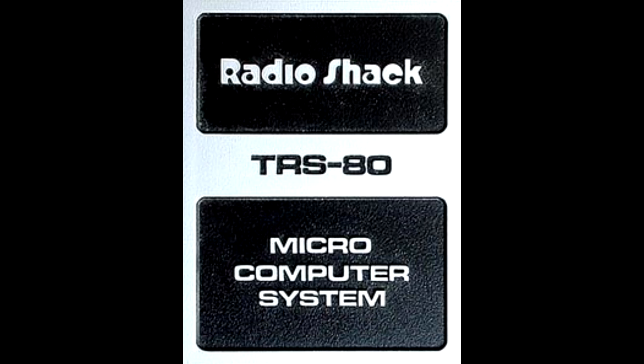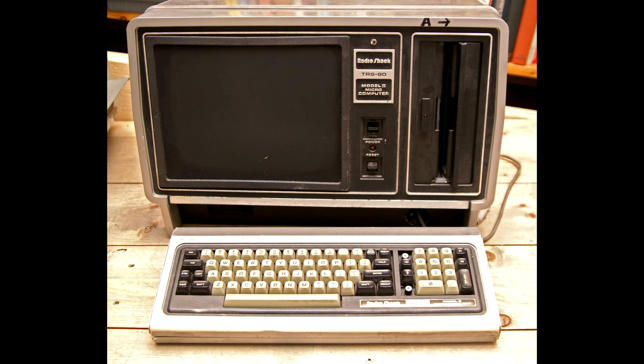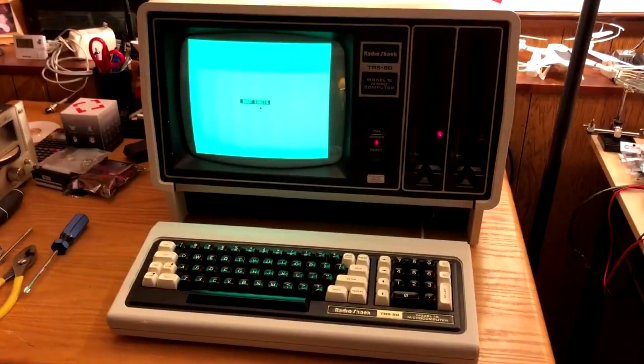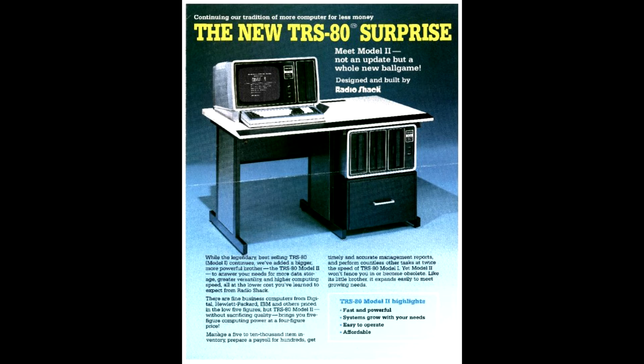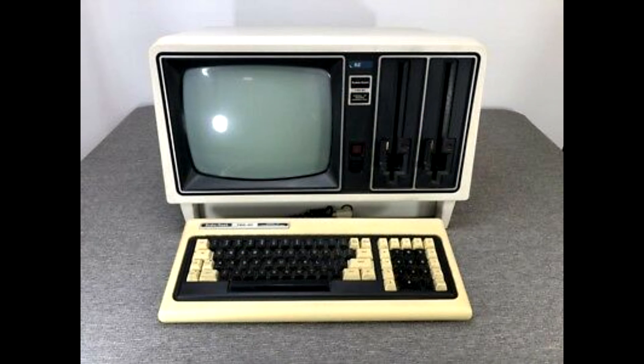Although Apple gets a lot of the credit and Commodore coming in a close second, the TRS-80 Model 1 was a big part of it as well — they kind of get forgotten. The TRS-80 Model 1 was quickly followed by the TRS-80 Model 2, which wasn't really a home computer but more of a business computer. That line split, and the Model 2 became the TRS-80 Model 16 and then the TRS-80 Model 6000.